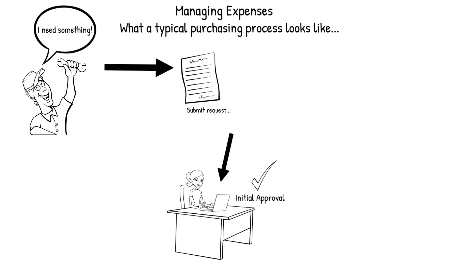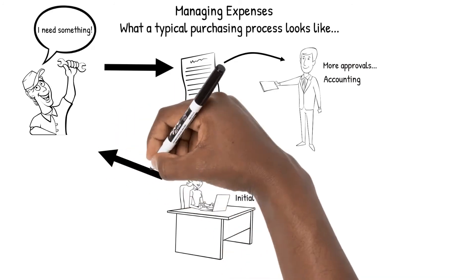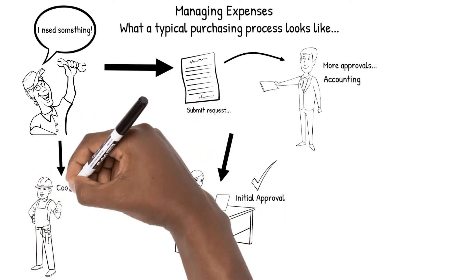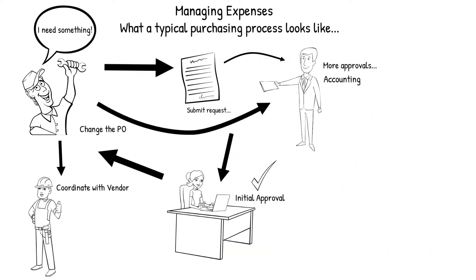After the initial approval, you may have to get more approvals, such as from accounting or a department head. Once you get your final approval, you then need to coordinate with your vendor to see when they can deliver what you need. While that's happening, you find out you need to change something on the PO, so you talk to accounting again.